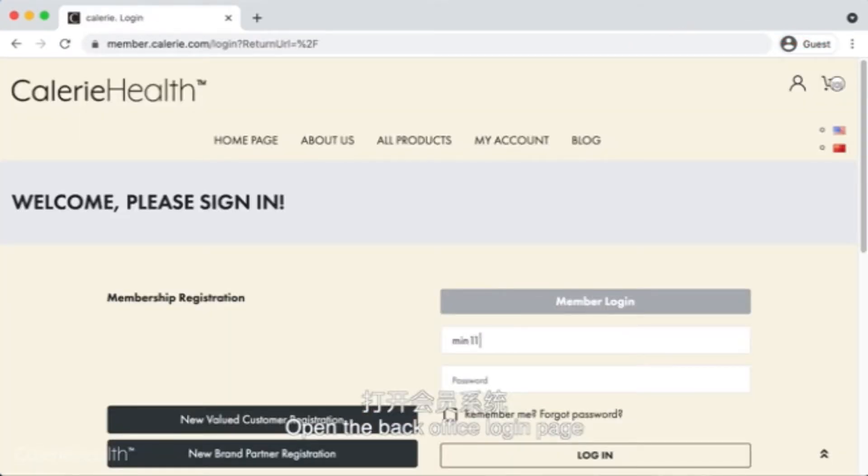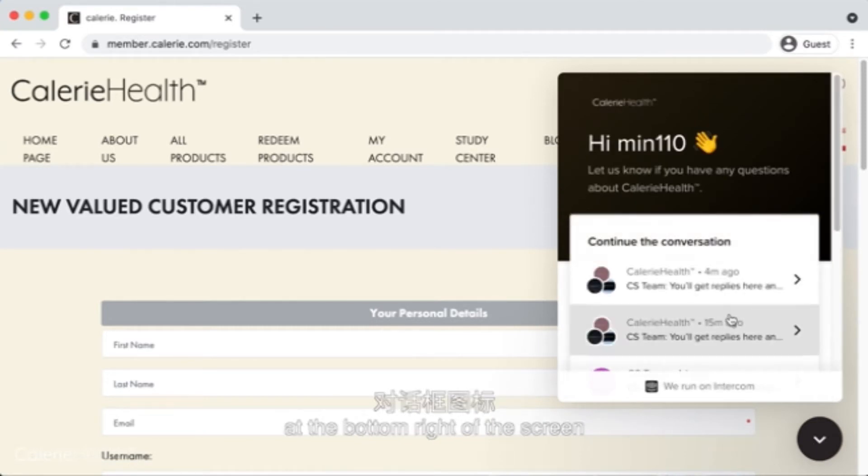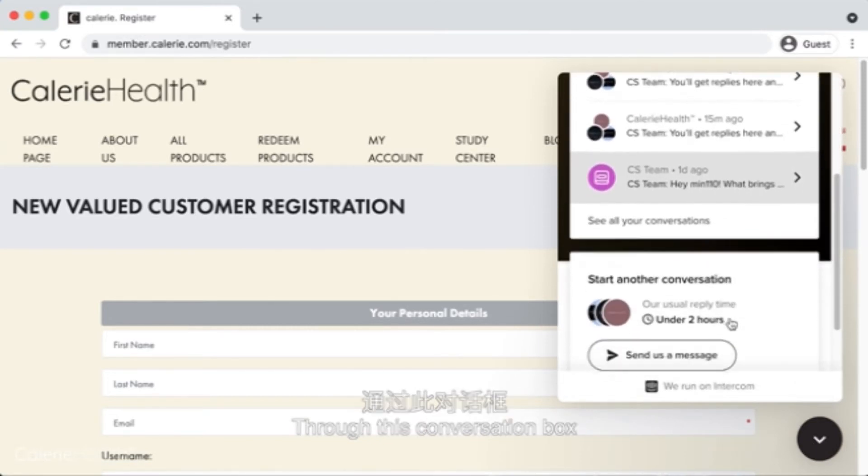Open the back office login page, enter your account and password, and click login. In your back office, click the dialog box icon at the bottom right of the screen.